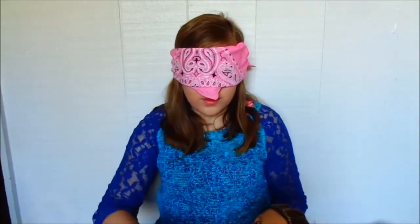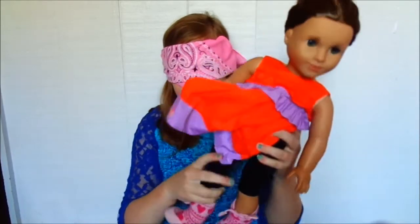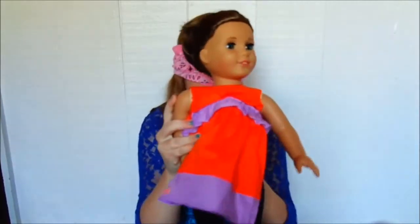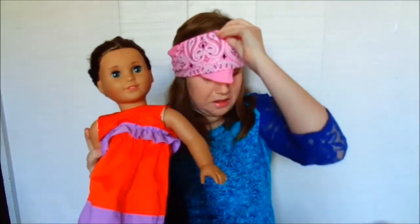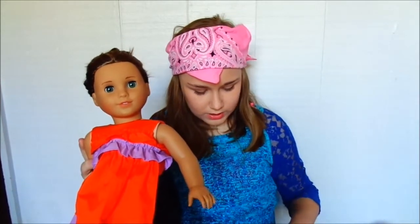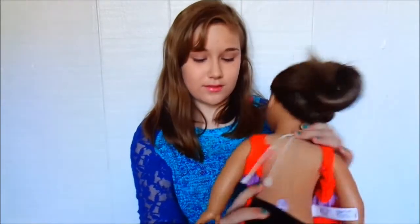Okay, so here she is. I have not looked at her yet. Hopefully this looks good — though it probably doesn't. Okay, so I had 14 seconds left. Here is the final product, I guess you could say. Her dress is like supposed to go the wrong way, and yeah.